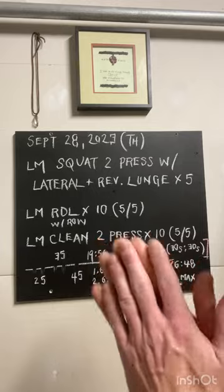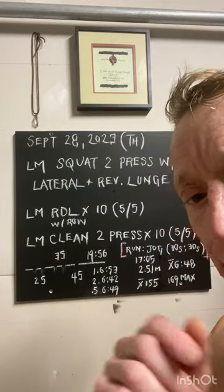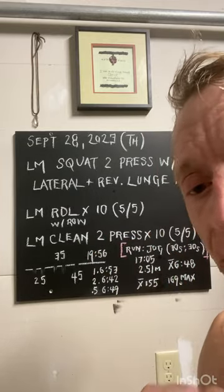All right, folks, enjoy the process. Decide to make that decision each day to move. Don't stop.